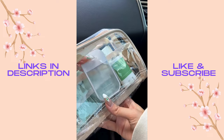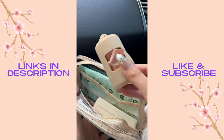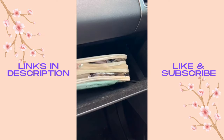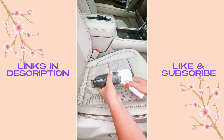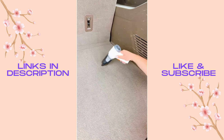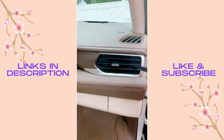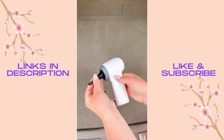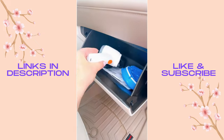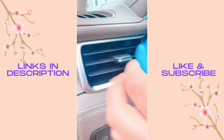Keep a pouch of necessities: hand wipes, deodorant, hand sanitizer, lotion, a magnetic pill box, doggy bags, hair accessories, plus pouches for coupons and store cards. There's a compact rechargeable vacuum and blower two-in-one — it has a strong vacuum on one side and attachments on the back to blow out small crevices or inflate pool floats and sports balls. It's super tiny and fits right in your door handle or glove box.